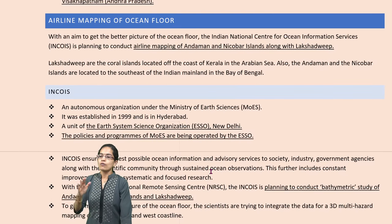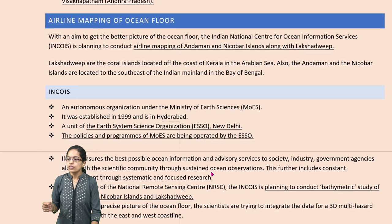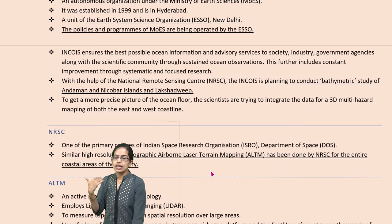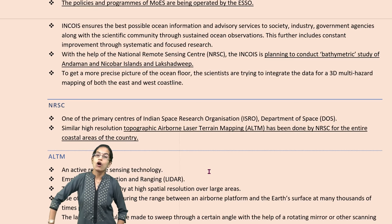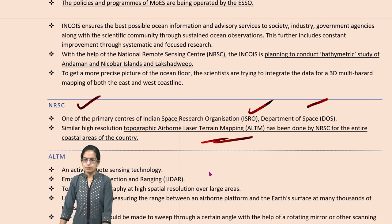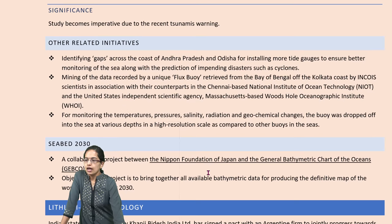We are also mapping with aerial surveys. The Andaman and Nicobar Islands and Lakshadweep Island have aerial mapping being done. INCOIS — an autonomous organization under the Ministry of Earth Sciences — has been working to provide advisory and guidance on bathymetric study of Andaman Nicobar and Lakshadweep. This has been working with NRSC, ISRO, and Department of Space. A topographic airborne laser terrain mapping system has been recognized and an active remote sensing technology has been determined.